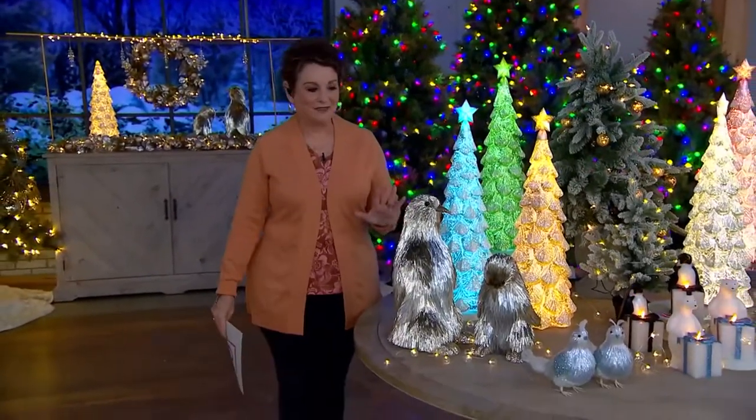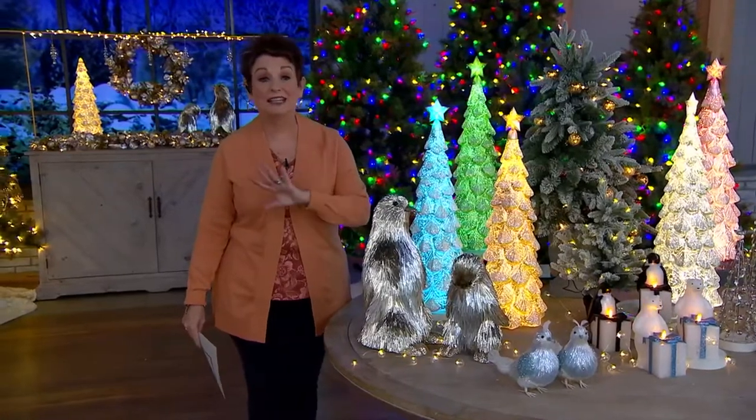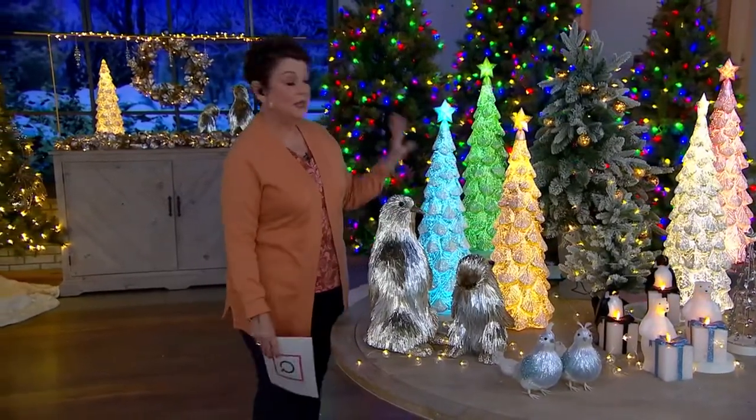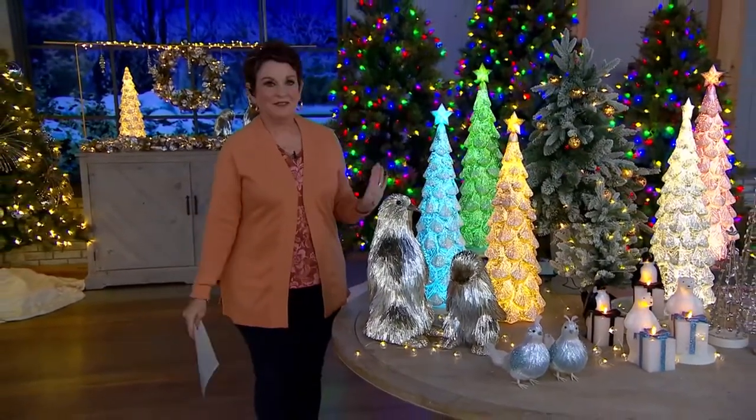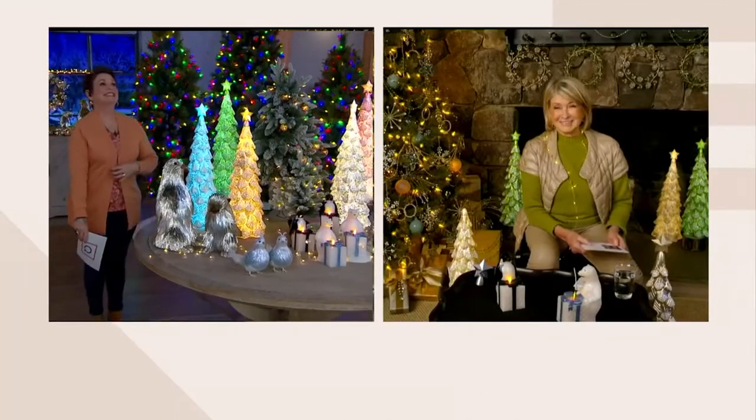Martha is very busy, we are lucky to have her. By the way, Martha, my daughter went to your new restaurant in Las Vegas and loved it, has not stopped raving over it. Good, good, good, you have to meet me there one night. Oh my gosh, yes, that is a yes, that is a date.